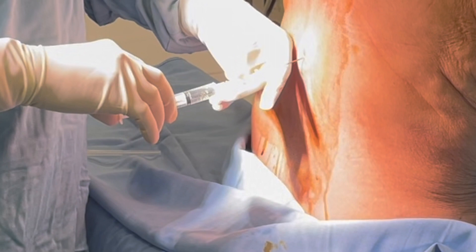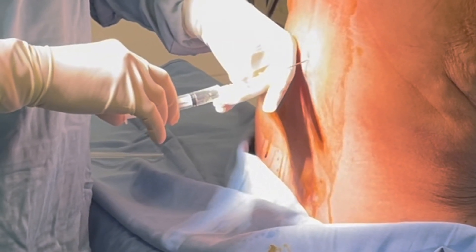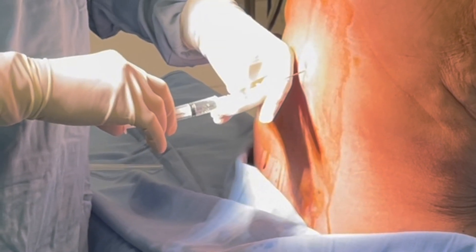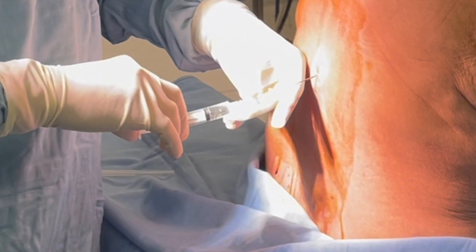Spinal anaesthetic injection: 3.5 millilitres of heavy bupivacaine with 25 micrograms of fentanyl is slowly injected into the subarachnoid space, numbing the nerves and providing rapid pain relief.